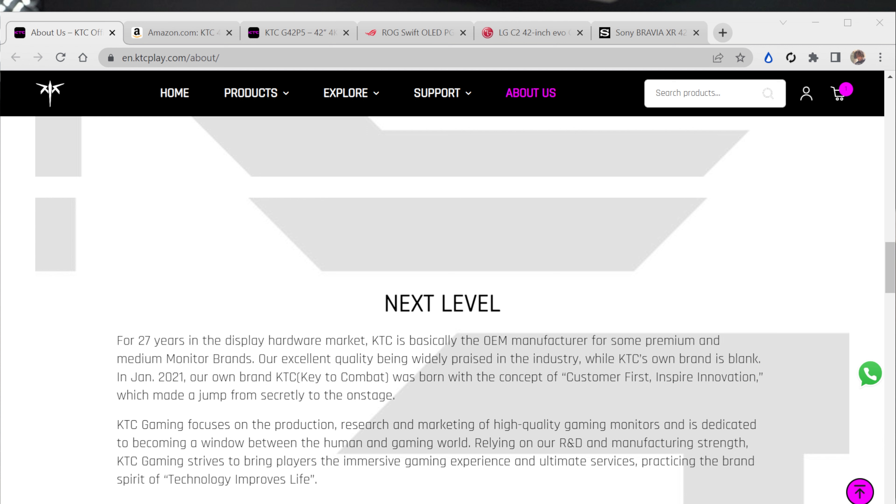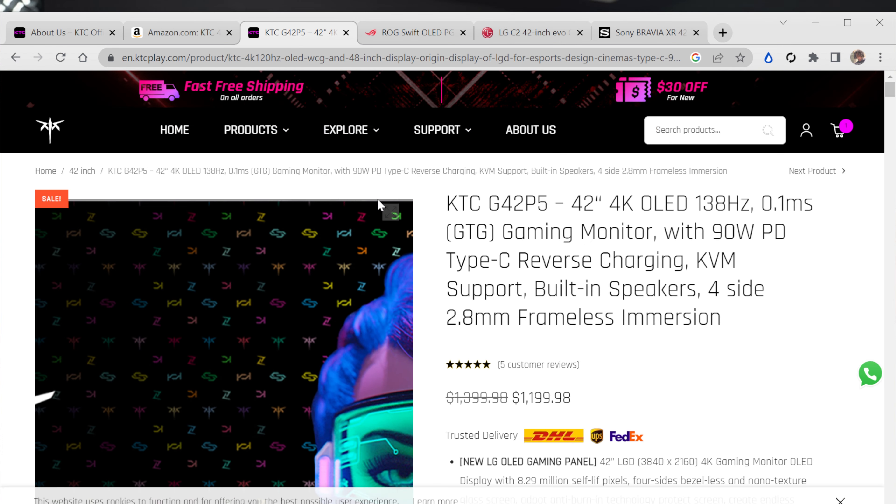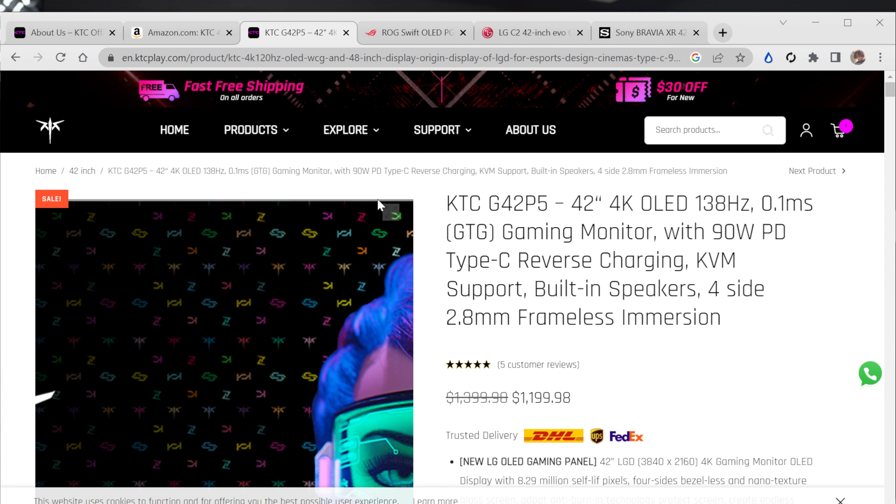In 2021 they decided to spin off and create their own brand, start selling under their own name. So now they are selling their monitors as KTC. What we're looking at today is the G42P5, which is a 42-inch OLED gaming monitor.